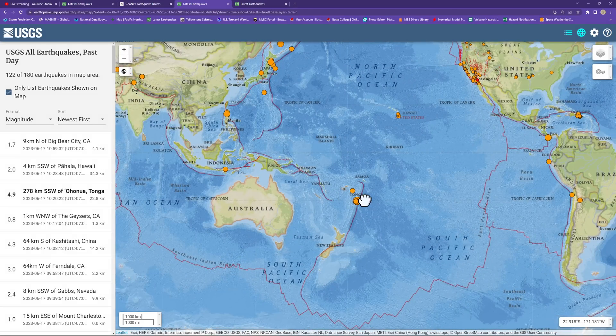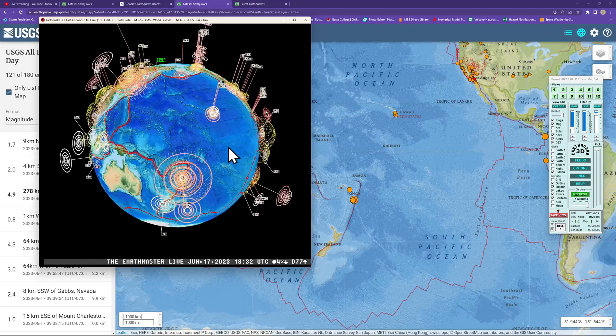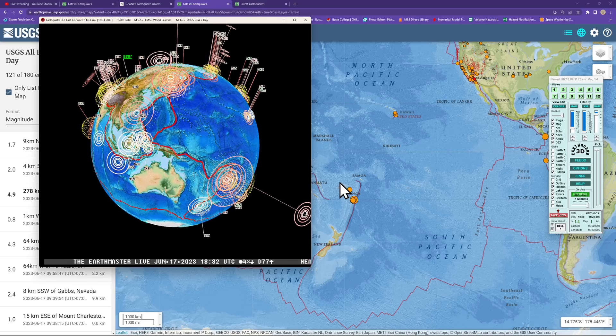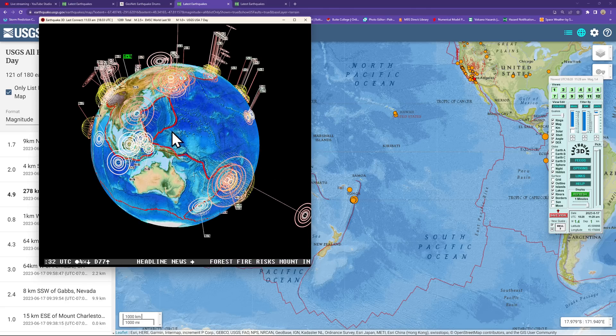Hey, what's going on there folks? Good morning, good afternoon, good evening to a few out there. It is the Earth Master back on the live stream on this beautiful Saturday. Get out there and enjoy it. June 17, 2023, about 11:33 a.m. here along the West Coast.